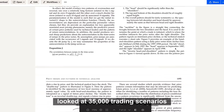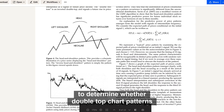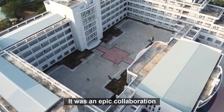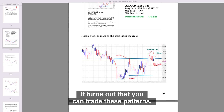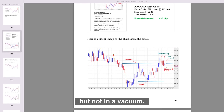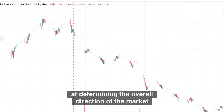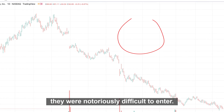Did you know that a scientific paper looked at 35,000 trading scenarios to determine whether double top chart patterns and head and shoulders patterns work? It was an epic collaboration between data scientists from three universities. It turns out that you can trade these patterns but not in a vacuum. Although they were really good at determining the overall direction of the market for the next 100 days, they were notoriously difficult to enter.